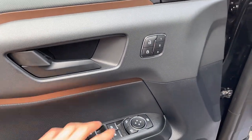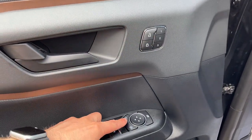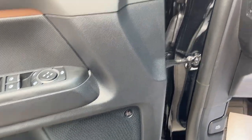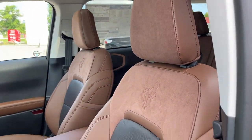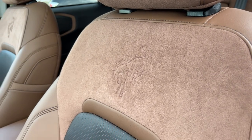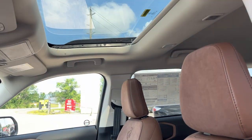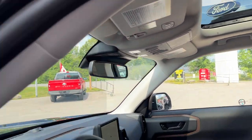Coming around to the front, you have keyless entry on the door, power windows and locks, driver seat memory, power glass adjustable mirrors. This one has the premium package so you get the 10-speaker B&O sound system, automatic headlights, comfortable front seats with Bronco branding, and both driver and passenger seats are power-adjustable. There's also a power moonroof.